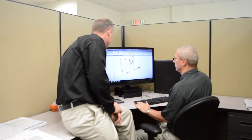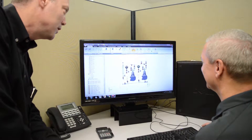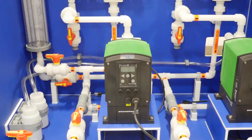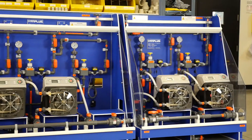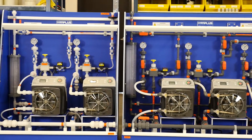Our highly qualified engineers will review your requirements and offer a system specifically tailored to meet your needs. Our Chem Plus Chemical Metering Systems have revolutionized the concept of chemical dosing by providing a pre-engineered system that is fully customizable.